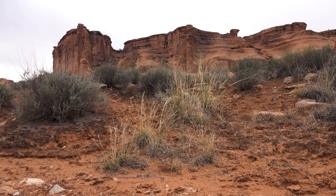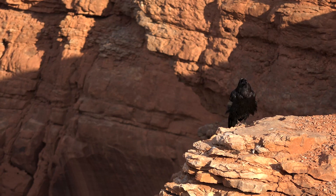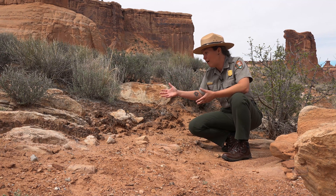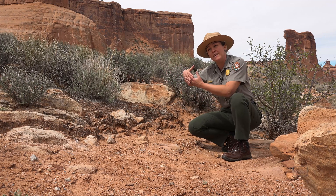Plants can't really survive in blowing sand, and the animals need the plants to survive, so this soil crust is absolutely essential to have a fully functioning ecosystem out here. If you get to see this, take the opportunity to look at it up close — it's pretty incredible. You can see the little fibers sometimes that are really holding the structure together.